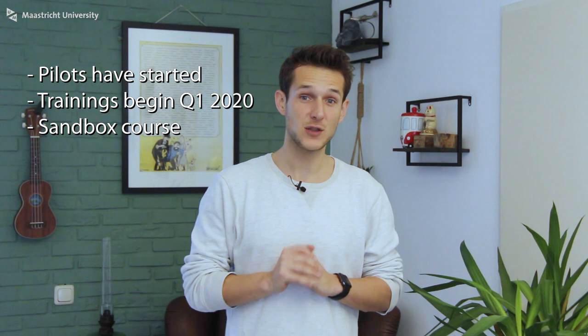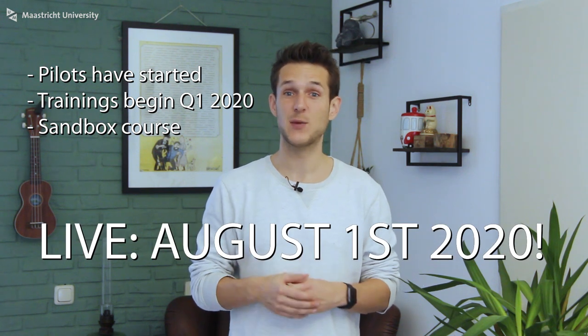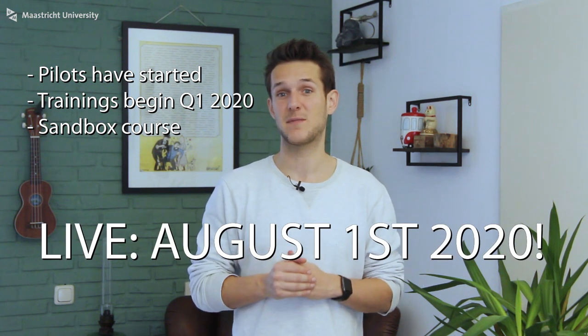August 1st 2020 is the date we officially start using Canvas at Maastricht University.